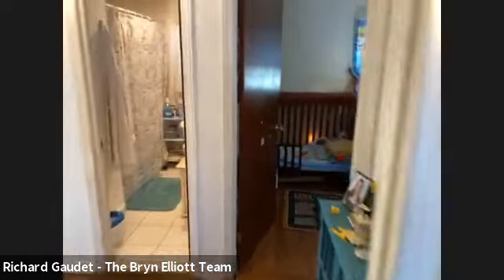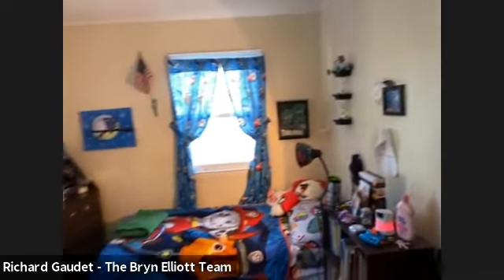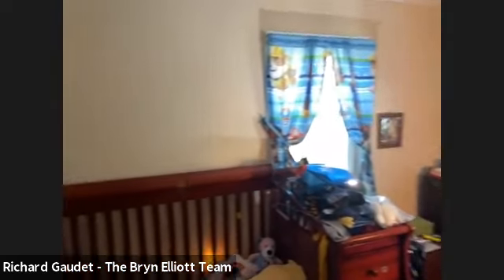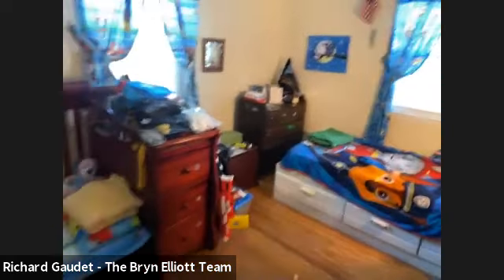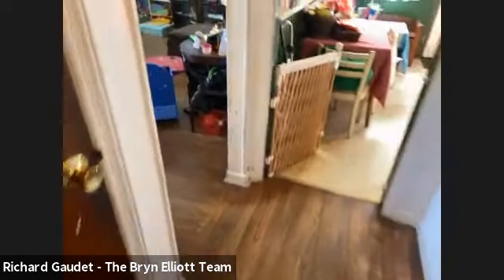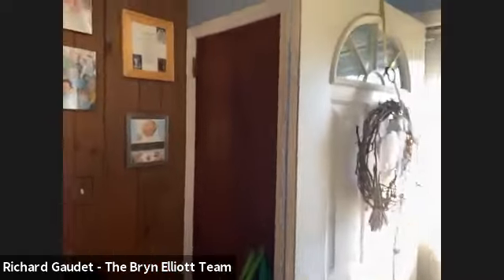Then we have bedroom number two. The taxes on this home after your basic STAR rebate come to $9,393.99. The true taxes are $10,652.24. And we can head upstairs now — you can see the hardwood floors there.